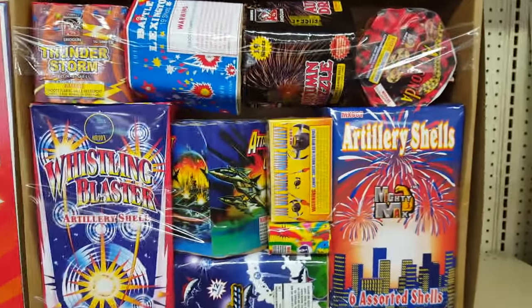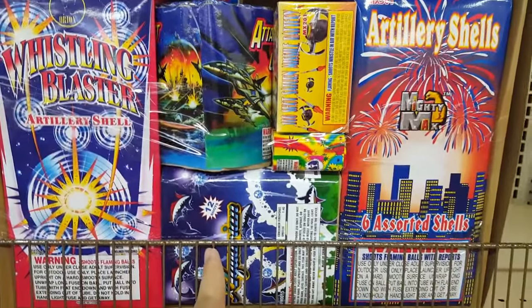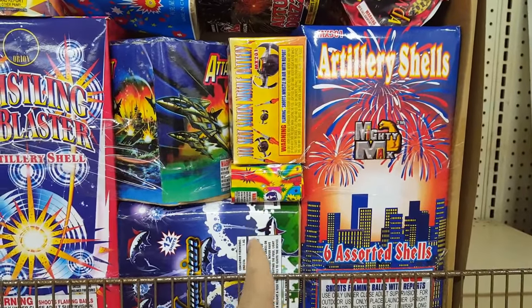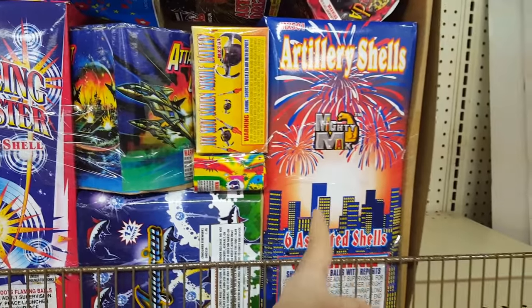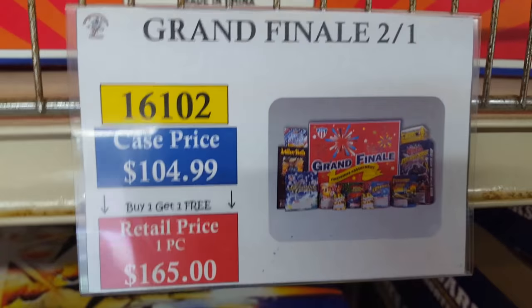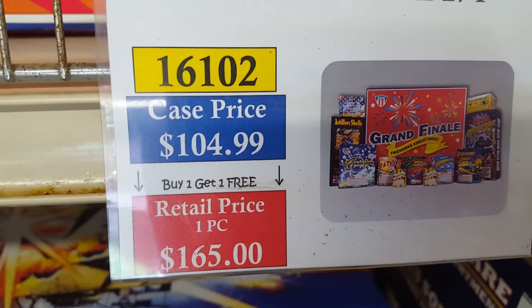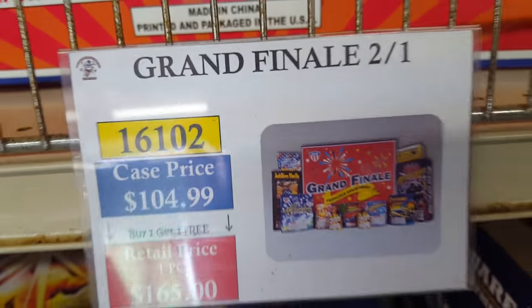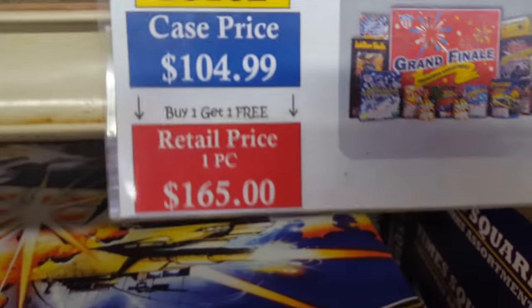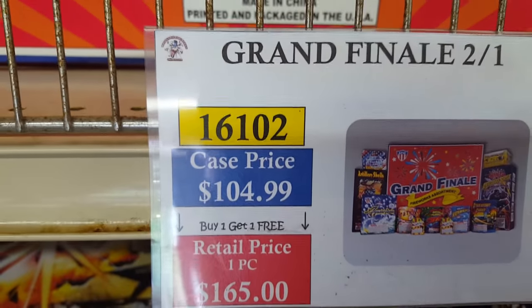Here's the Grand Finale Assortment by AFW. You get a Whistling Blaster, four cakes, Aquarium, another cake, assorted artillery shells — all included. You get two of them for $105 with the discount at retail — about $55 each. Case price is about $60–62 for two of them.